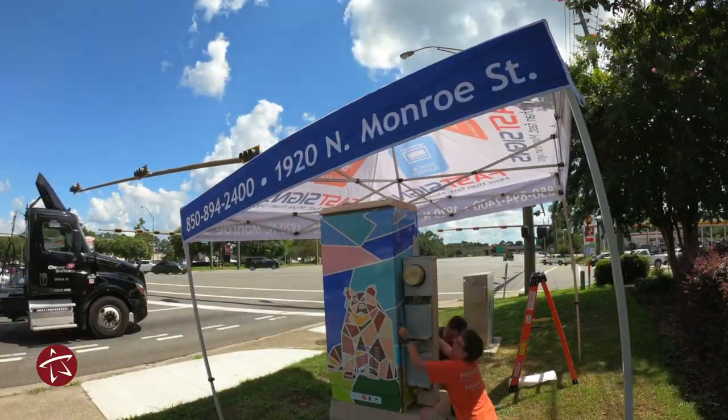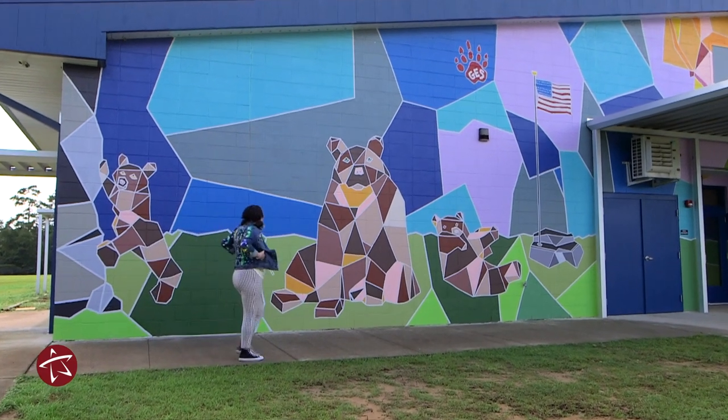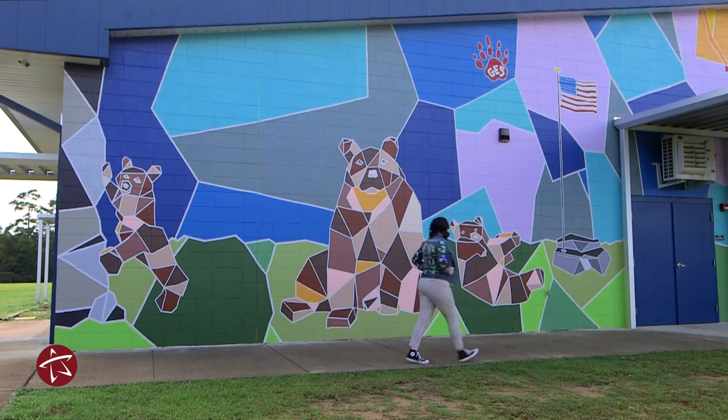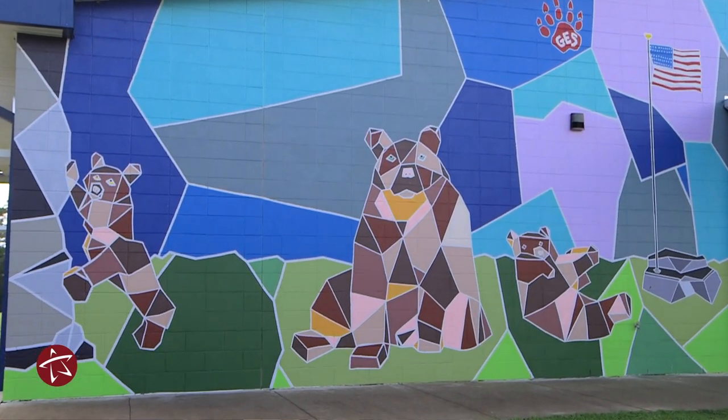The art is titled Gilchrist Grizzlies and it's based off of our mural that we have here on campus. It's our fifth grade legacy from a couple years ago and it is of three bears — a family of bears — to represent Gilchrist Elementary being a big family.